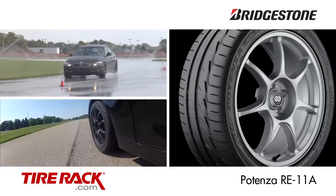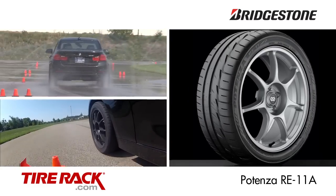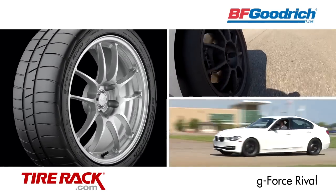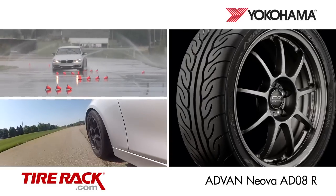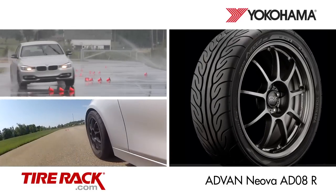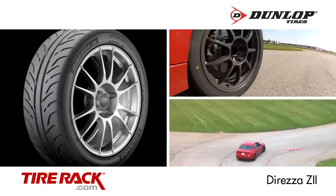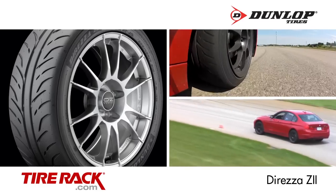The Bridgestone Potenza RE-11A delivers civilized road manners and very good track handling, especially in the wet. The BF Goodrich G-Force Rival helps re-establish BFG in the extreme performance category with impressive dry handling. The Yokohama Advan Neova AD08R is equally impressive with a very strong combination of dry and wet traction. The Dunlop Direzza Z2 is fast on the track with very responsive handling and excellent traction, but trades off some road manners to get there.